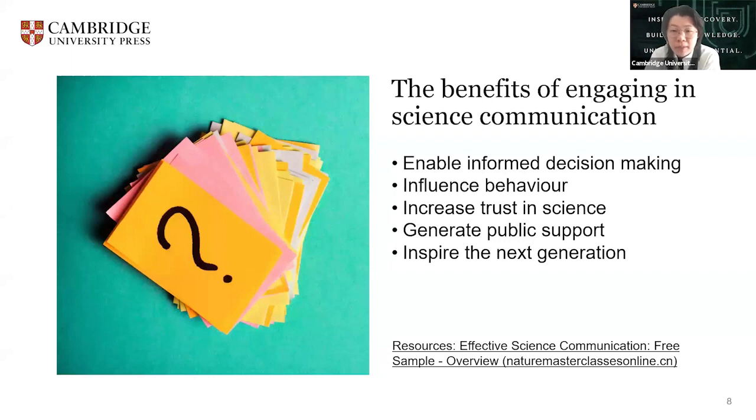Number four, generate public support. An effect of increasing trust in science is an increase in public support for research, which in turn can lead to more political support for science and eventually more public funding for research. For this reason, many funders ask researchers to share their research more broadly. And the final one, inspire the next generation. By being visible to the public, researchers can inspire others to consider a career in research. Being available to answer questions or demonstrate day-to-day life as a researcher can make a research career more accessible to students.